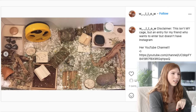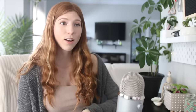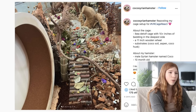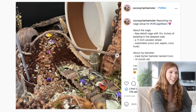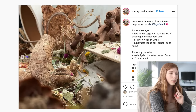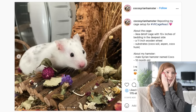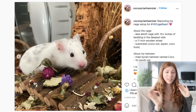I really like everything that is going on in here, as well as your little hybrid — so cute! The next enclosure is another IKEA Detolf with 10 inches of bedding on the deepest side and an 11 inch wooden wheel. They have other substrates such as cocoa soil, aspen, and cocoa husk. This is for a Syrian hamster. I really love the herbs — they give such a pop of color, especially the purple. Look at him in the cocoa soil. He is so beautiful — look at his spots, he looks like a baby deer.